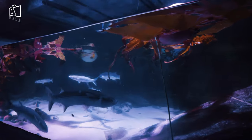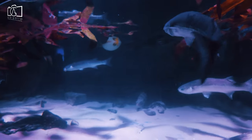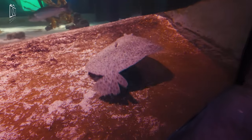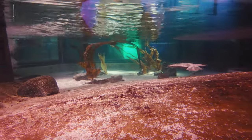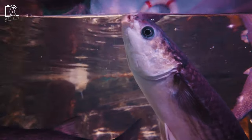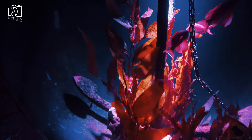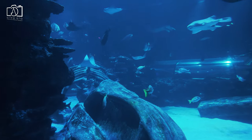To visit Sea Life London, it's advisable to purchase tickets in advance online, where you can often find discounts and avoid long queues. The aquarium offers timed entry to manage crowds, so booking a specific time slot is recommended for a smoother experience. Once there, be sure to check the schedule for feedings and talks, which offer fascinating insights into the lives of different aquatic species. For a more in-depth experience, consider guided tours or behind-the-scenes access, which provide a closer look at marine life care and conservation efforts.